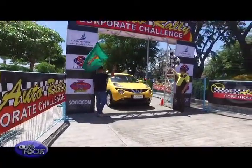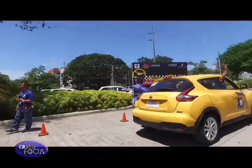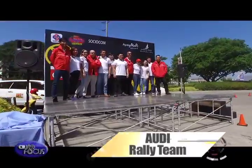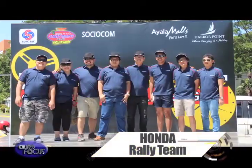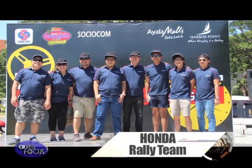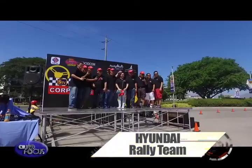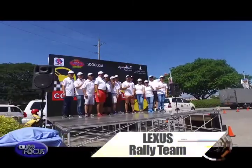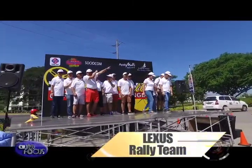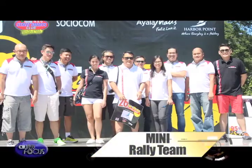Flagged off under the Subic heat in Harbor Point Mall's vast parking area, rally teams from Audi, Ford, Honda, Hyundai, Isuzu, Lexus, Mini, and Nissan set off to conquer the challenging route.